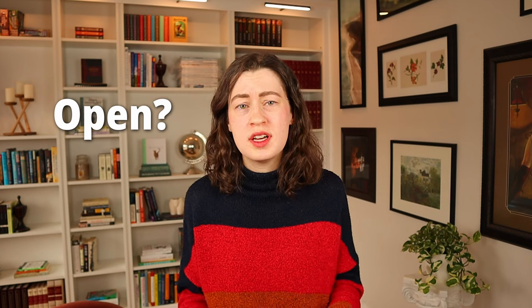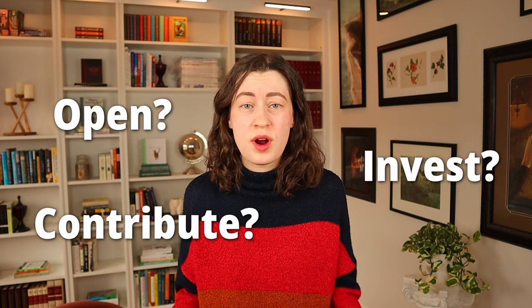We've covered why Roth IRAs are fantastic tax-advantaged accounts that are accessible to almost everyone. So how do you actually open, contribute to, and invest in a Roth IRA? Luckily, it's super easy — the whole process can be done in less than 15 minutes. Let's break it down into a few easy steps. First, choosing your brokerage. A brokerage is simply the firm that holds and facilitates the management of your Roth IRA.